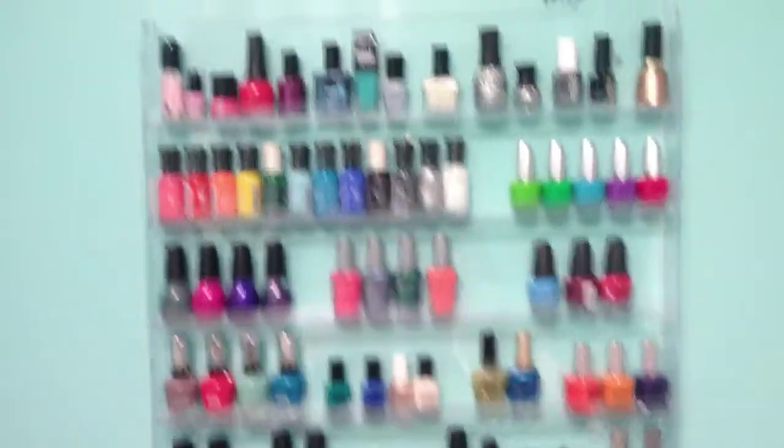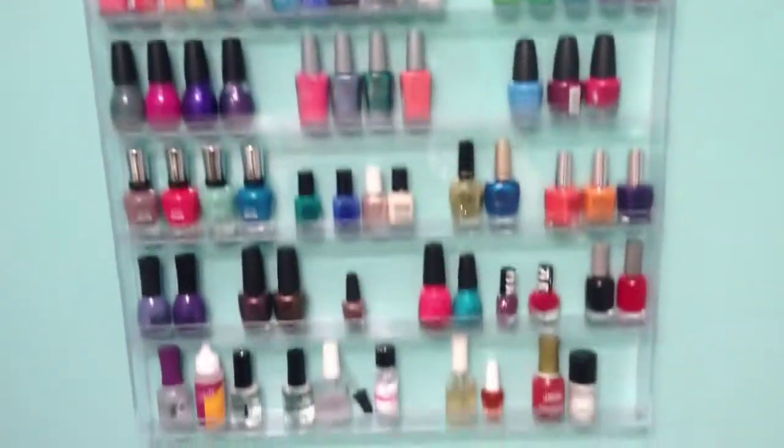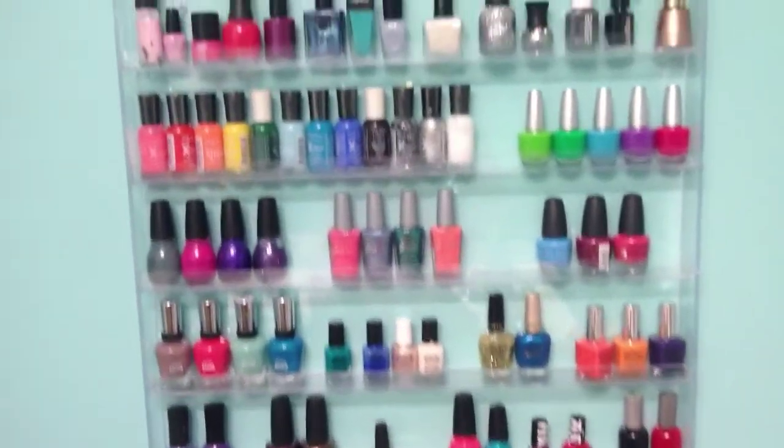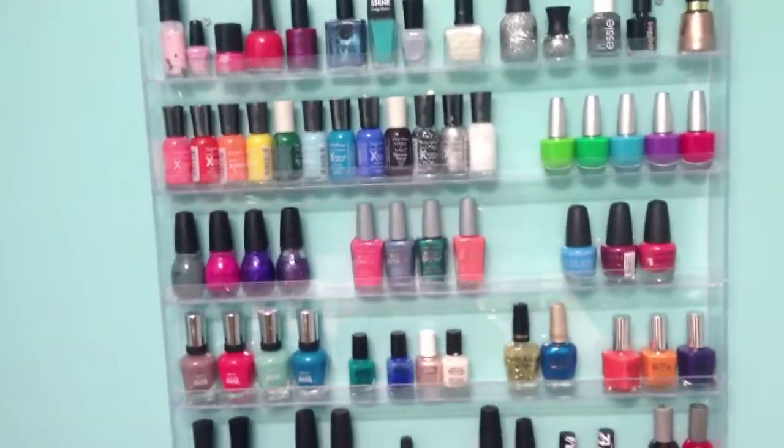So this is my nail polish rack. I actually got it yesterday. I put my top coats and stuff at the bottom and then those are all my polishes. I organize them by brands.